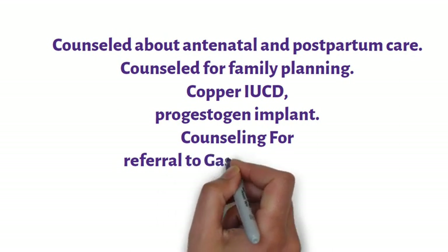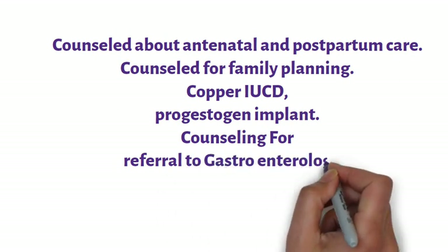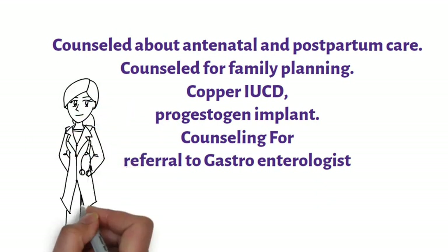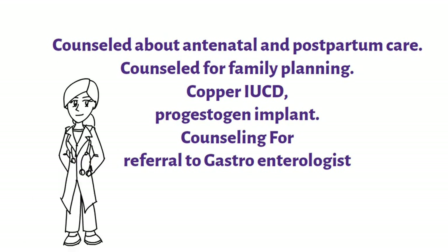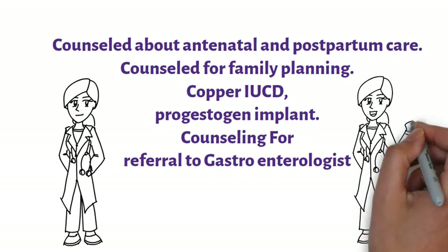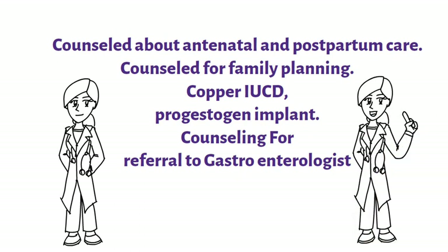Complete information about long-term contraception such as the copper IUCD and the progestogen implant should be provided. Ideally in such cases a tubal ligation must be performed, but considering the young age of the couple and the high mortality rate of under-five children in our country, the couple can be successfully given reliable long-term contraception to allow more time for planning future children. Make sure the husband and the wife understand the serious underlying health issues and the need for an extended break or a permanent break from having more babies.